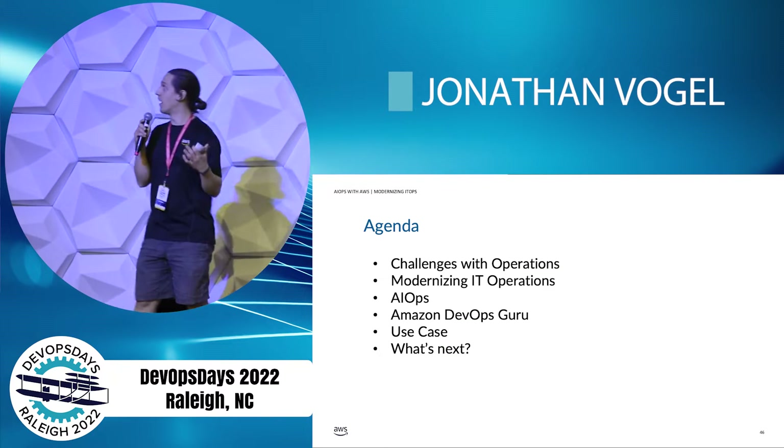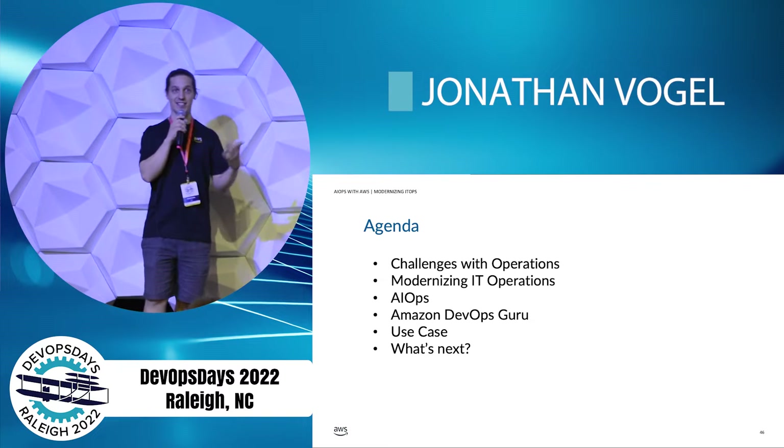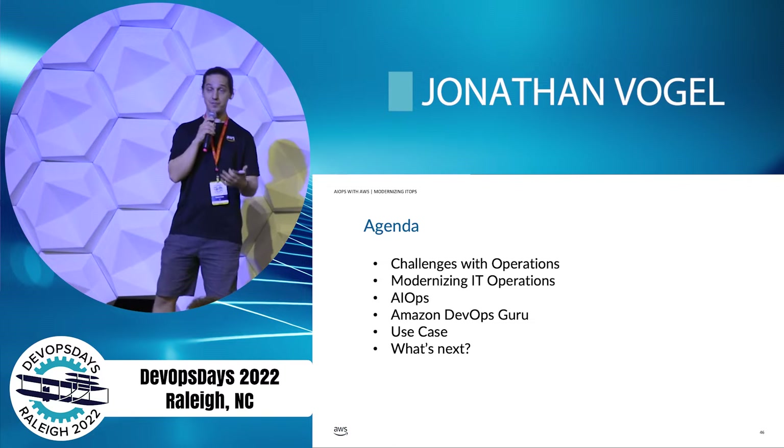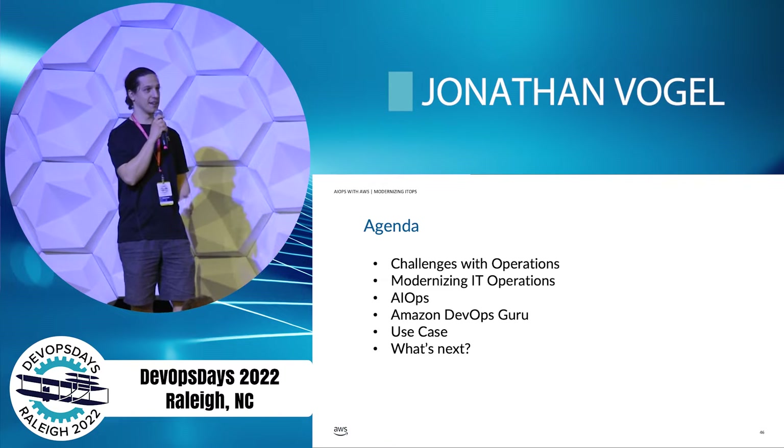So today's agenda: we're going to talk about ops, how it can be challenging, how we're looking to modernize it. We're going to talk about Amazon DevOps Guru, as well as a use case and some next steps.